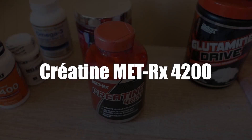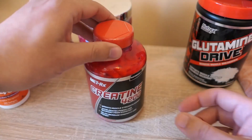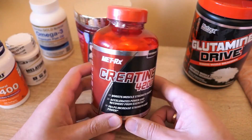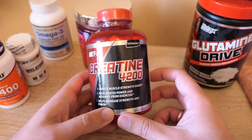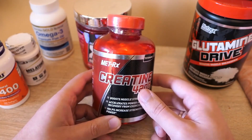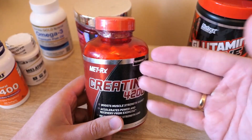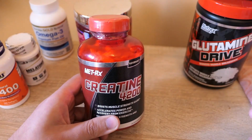In second place, we selected Creatine MET-Rx 4200. Athletes and bodybuilders chose this supplement as the best creatine 2021. In fact, for each serving, there is Pure HLC Monohydrate. This is considered to be one of the best sources of creatine. In fact, it contains a high level of pure creatine per dosage weight.